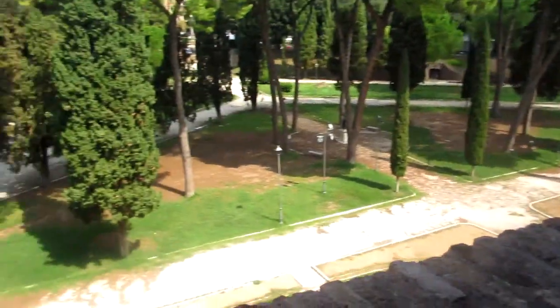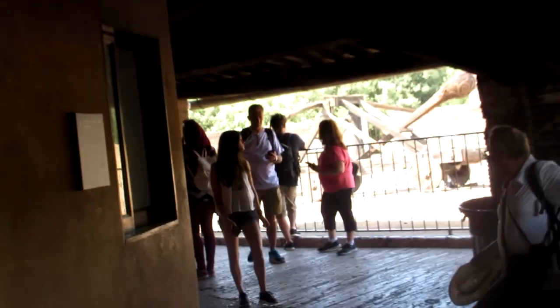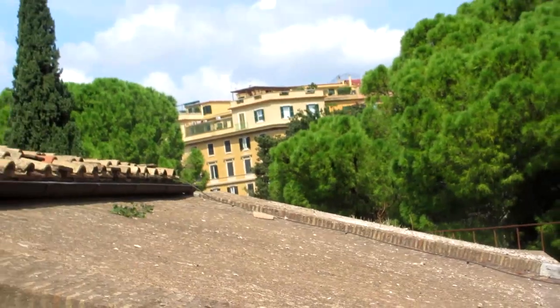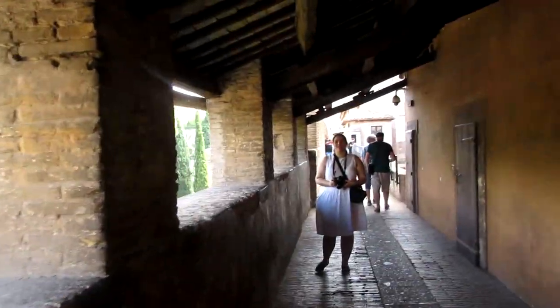So that was kind of it for the general information. Now we're going to take a tour, and it will switch between me talking over the footage and some audio from when we were actually there in Rome, which is about 10 months ago now.